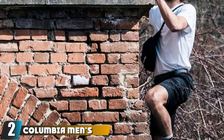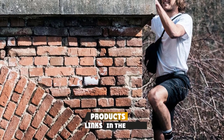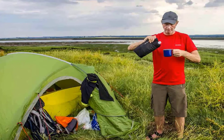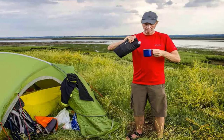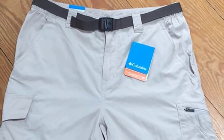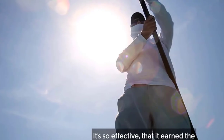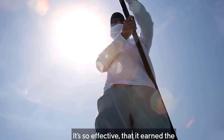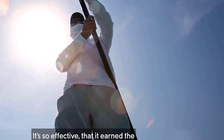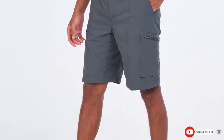Moving on to number 2, the Columbia Men's Silver Ridge Cargo Shorts. Columbia is a well-known brand for fishing apparel, and the Columbia Men's Silver Ridge Cargo Shorts are perfect for fishing. These shorts have Omni-Shade UPF 50 sun protection, the highest possible UPF rating, blocking out 98% of the sun's harmful rays. They are made from 100% nylon ripstop, so they are both lightweight and extremely durable. Advanced Omni-Wick technology makes these shorts extra breathable and comfortable for long days of fishing. These cargo shorts also have extra storage, with a zip-closed security pocket, standard hand pockets, and extra mesh pocket bags. They come in a classic fit and six colors.